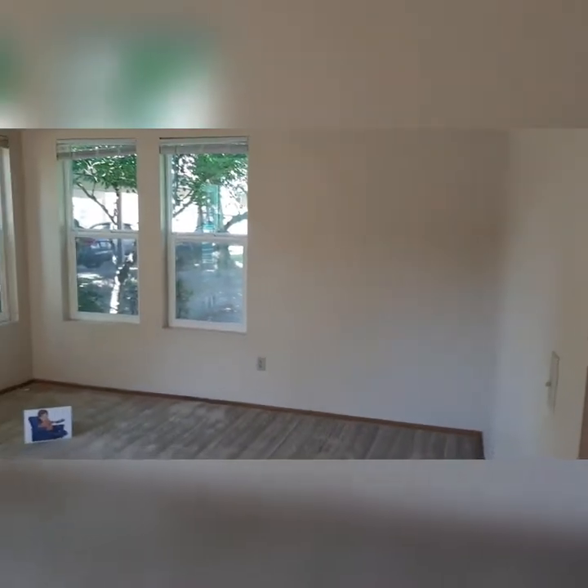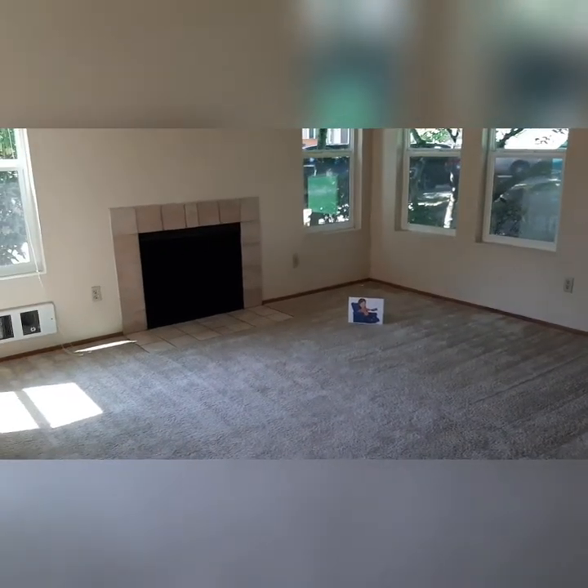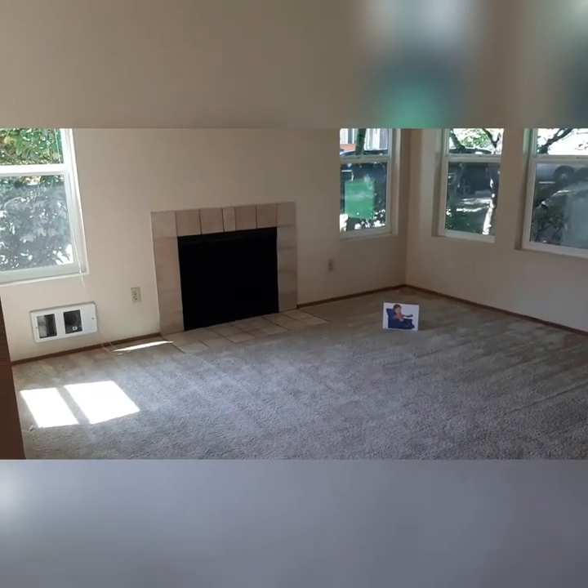This is a corner apartment so you've got less walls to share, and these four walls here make it easy for you to be creative with your furniture because the walls create the room for you instead of the furniture having to do that.